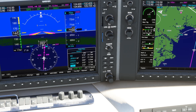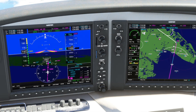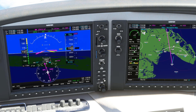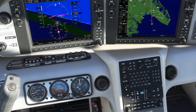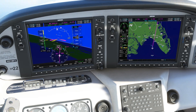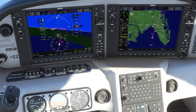Let's say ATC comes on now and tells us to proceed direct to Jenga. This is the initial approach fix, so let's hit FPL, scroll to Jenga on the approach sequence, and hit direct, enter, enter. This will also activate the approach, and the autopilot will turn us towards the fix. ATC tells us to descend to 3,000. We'll set our selected altitude to 3,000, reduce power as appropriate, hit VS, and set an appropriate vertical speed using the wheel.